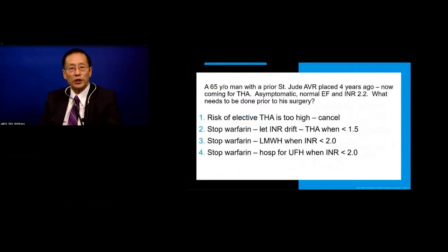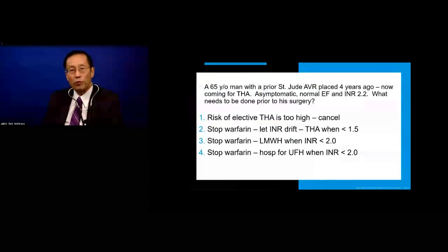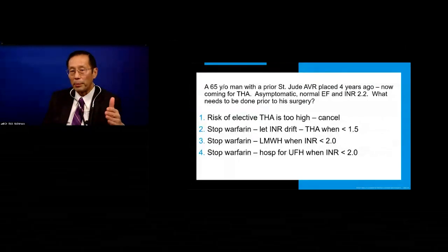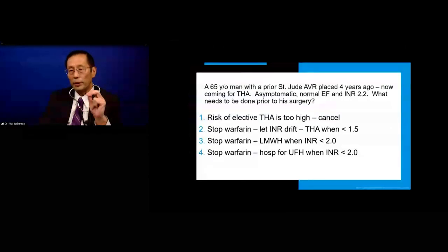Here's a 65-year-old with a prior St. Jude's aortic valve replacement four years ago, coming for total hip arthroplasty. Asymptomatic, normal ejection fraction, INR 2.2. His orthopedic surgeon wants him off anticoagulation. Options include: consider the surgery too risky and cancel; stop warfarin and let INR drift down; bridge with low molecular weight heparin when INR is less than 2; or hospitalize for unfractionated heparin. Most residents said to stop warfarin, give low molecular weight heparin, and protect that valve until the INR is less than 2.